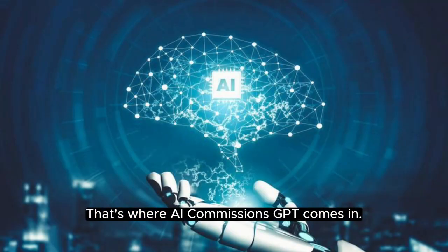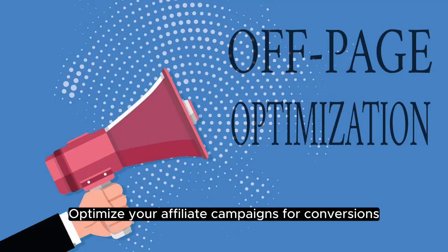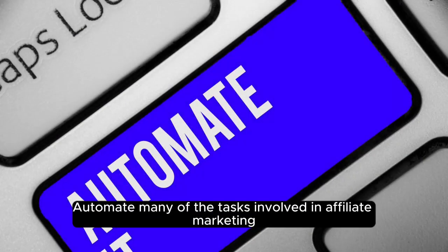That's where AI Commissions GPT comes in. AI Commissions GPT is a powerful tool that uses artificial intelligence to help you create high-converting affiliate campaigns. With AI Commissions GPT, you can create custom affiliate campaigns tailored to your target audience, optimize your campaigns for conversions, find high-paying affiliate programs to promote, and automate many of the tasks involved in affiliate marketing.